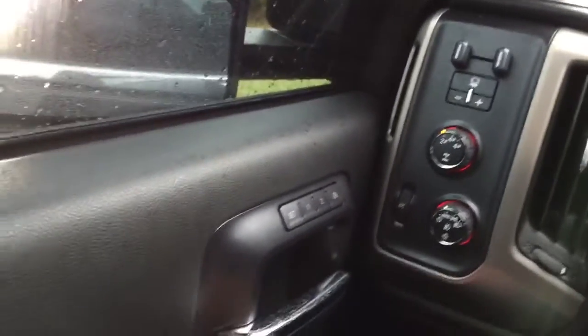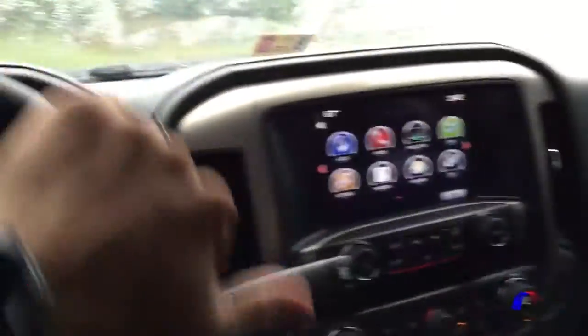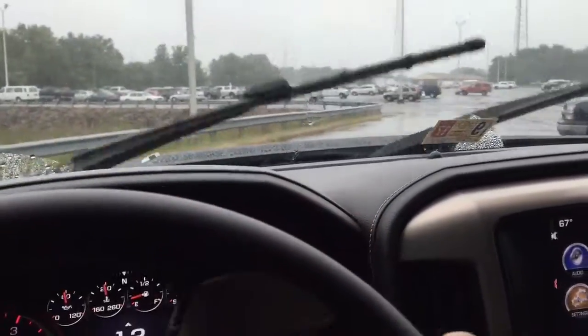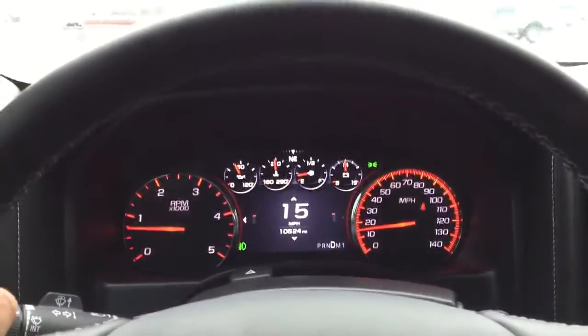It's got 20% window tint on the whole truck — factory rear tint and 20% done on the front. It's got a sunroof that tilts and slides. If you guys have any questions on this truck give me a call at 540-848-2974. This is the 2016 GMC Sierra 3500 Denali turbo diesel — call me with any questions.